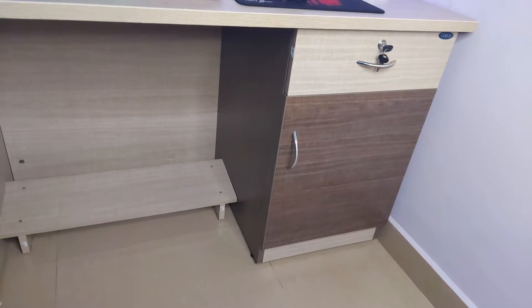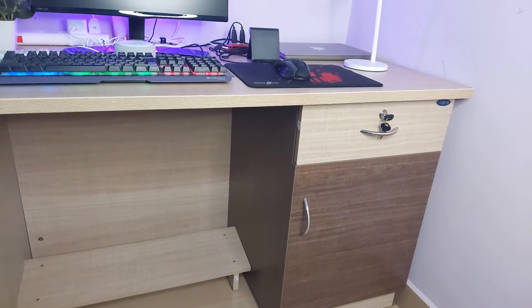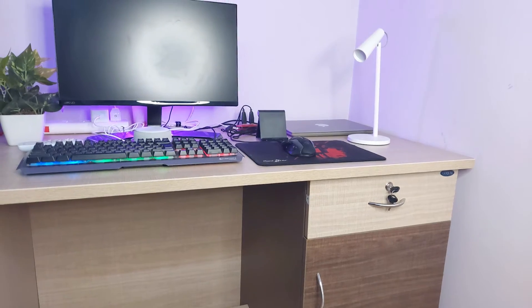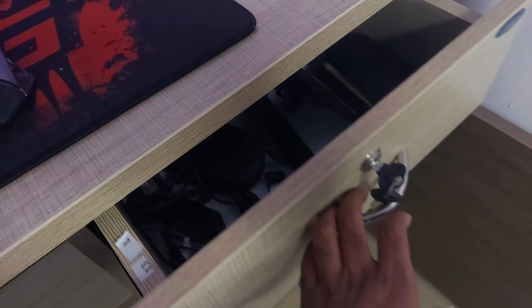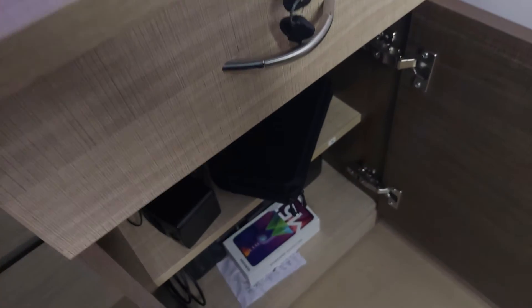It is a good study table and a good choice. This is a good idea for you, so you have to mention it in the description. This is a good idea — it provides a lockable drawer for desktop storage. If you look at this door, you have two partitions.